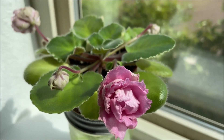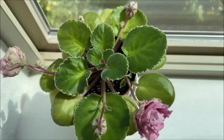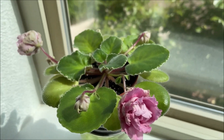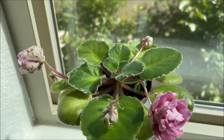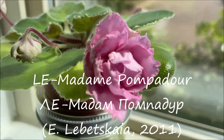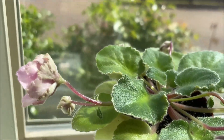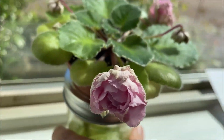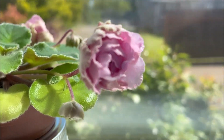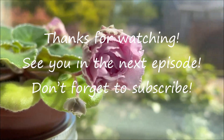This variety is also known for its bloom stocks' quality — not to stand up tall, but rather to lay on top of the foliage. Personally, I like this look. I am so happy for this little plant to have survived in my care and now gifting me with its beautiful blooms. Thank you.